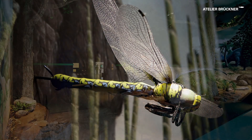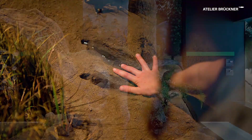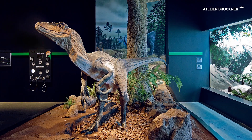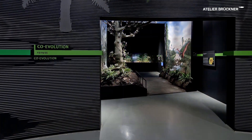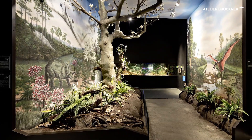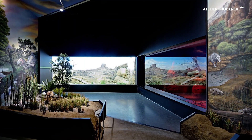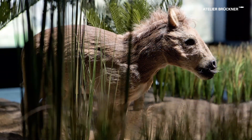The visitors are introduced to the chronological timeline of evolution. They are immersed in the Earth's geological eras and learn more about animals and plants corresponding to each period, up to and including mammals.